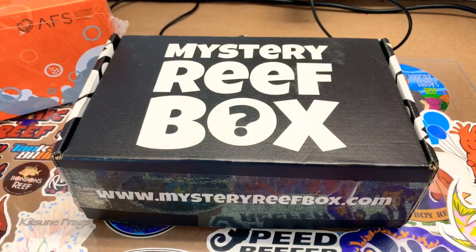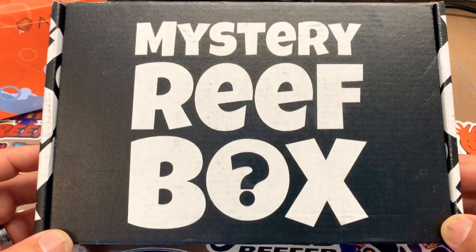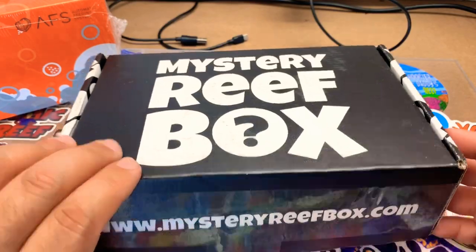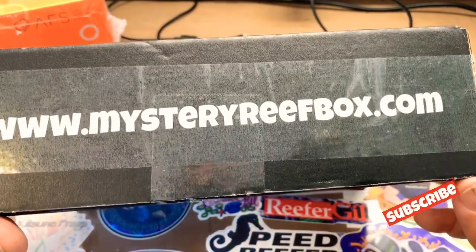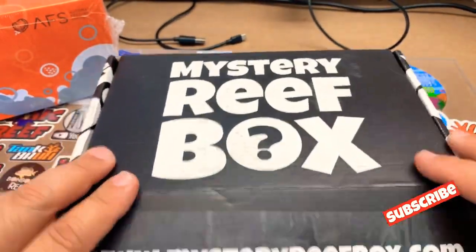Welcome back everybody to the Reef and Reefing Channel. Today we have the Mystery Reef Box for November. Let's check it out. You can go to www.mysteryreefbox.com to get your own box or subscribe. Let's open it up and see what we have inside.